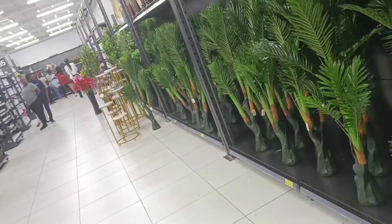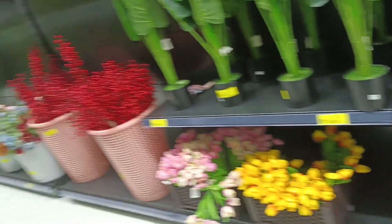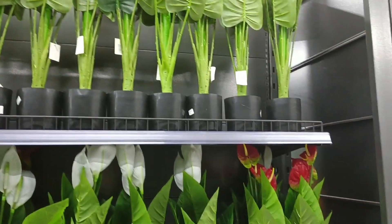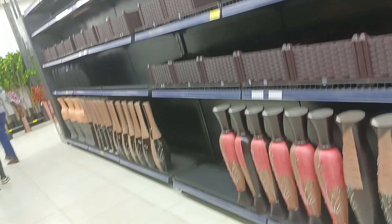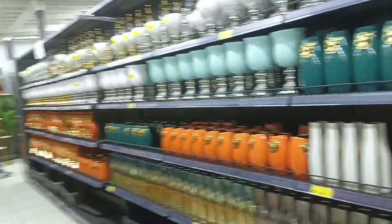Under home decor, we have artificial plants ranging from 200 shillings and above. We've also got wall paints, wallpaper, fish tanks, and flower vessels. Prices depend on the size of the item you want to purchase.